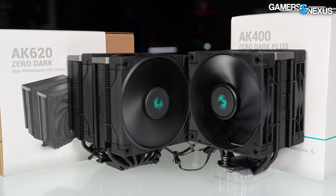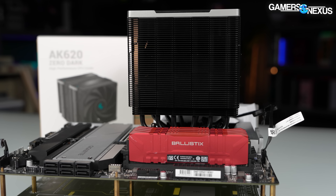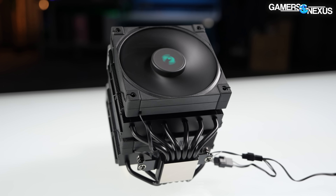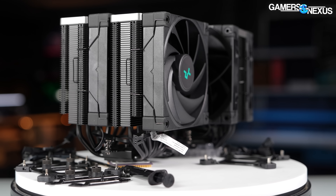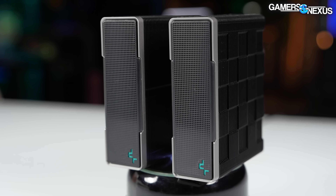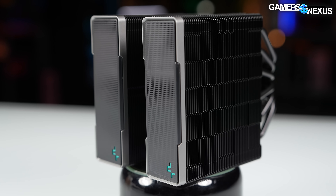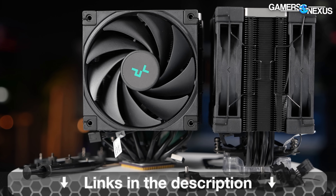This video is brought to you by DeepCool and the new Zero Dark series of AK620 and AK400 CPU coolers. We previously reviewed the AK620 and AK400 and found them to be among a new crop of extremely competitive coolers for the price. The new Zero Dark and Zero Dark Plus variations move to a blackout color design with blackout FDB fans. The heatsinks otherwise have the same characteristics as those we tested previously and found to be well-performing, just with a fresh new look. Learn more at the link in the description below.